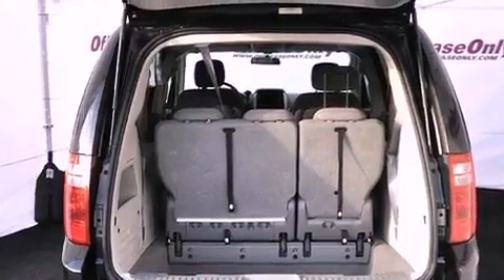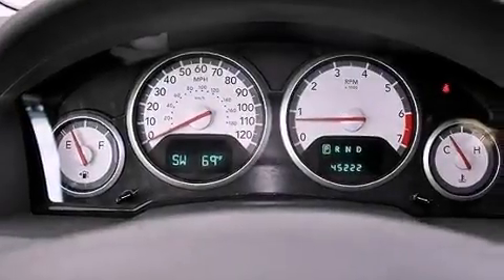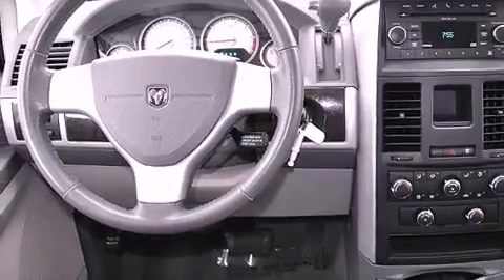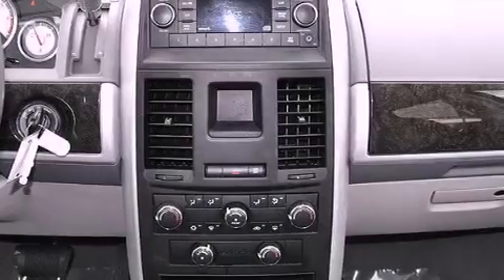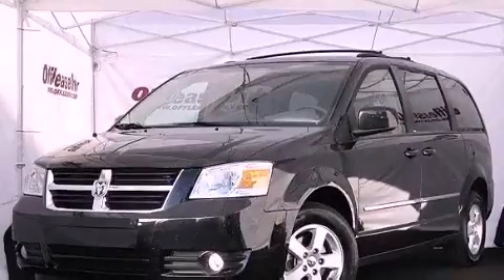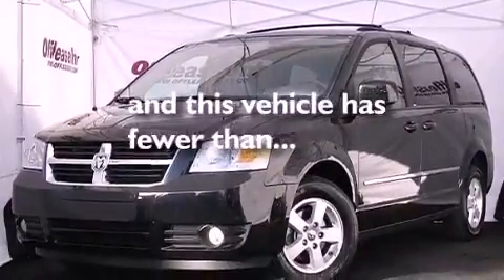The following features are also included: a power driver's seat, air conditioning, cruise control, a leather-wrapped steering wheel, an illuminated driver's side vanity mirror, an engine immobilizer theft deterrent system, privacy glass, an anti-lock braking system, heated side view mirrors, and this vehicle has less than 46,000 miles.